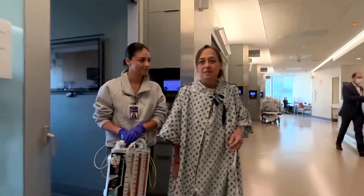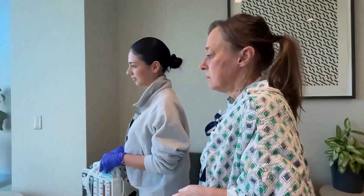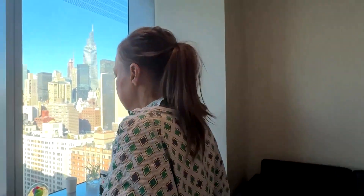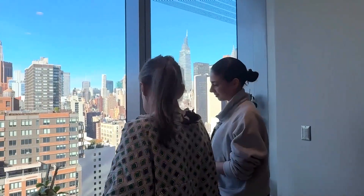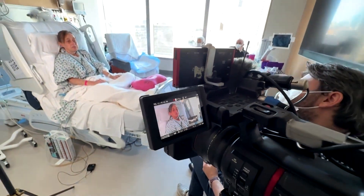Meet Cheryl Merkar, the world's first recipient of a fully robotic double lung transplant. The procedure builds on other minimally invasive operations and is aimed at speeding up the healing process and shortening hospital stays.